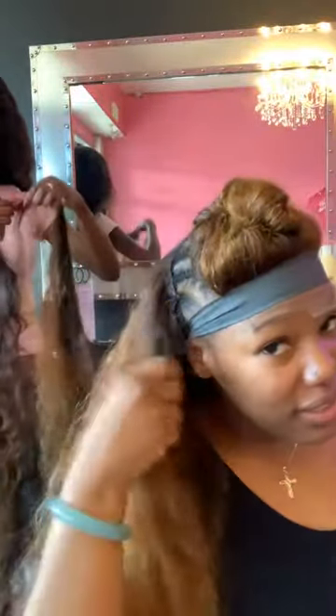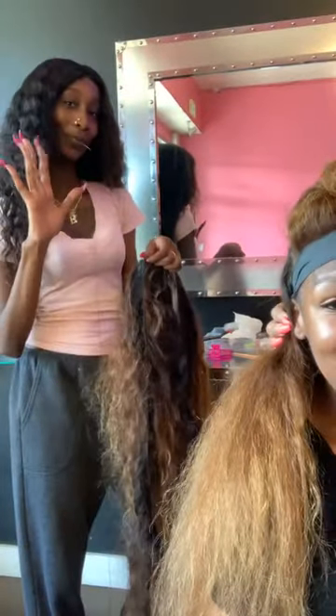Hi guys, so today I am getting an install with my beautiful Indian wavy raw bundled hair — we colored it and we're sewing it in now. Emily, my amazing stylist, is doing the install. We colored the closure, this is a lace closure, and I have two bundles — actually we're on our third bundle. It's a mixture of 26s through 18s, and this is what we've done so far, Emily's just finishing it up.